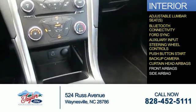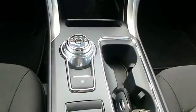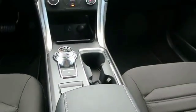Curtain head airbags, front airbags, side airbags — great quality at a great price. Call or click to contact us today.